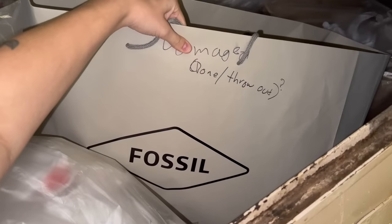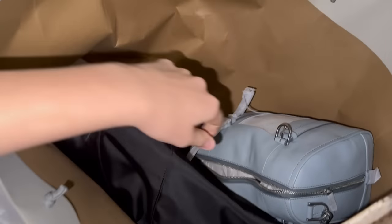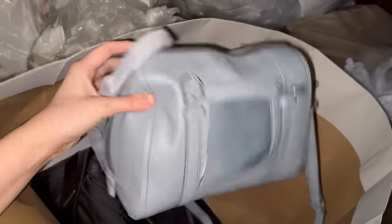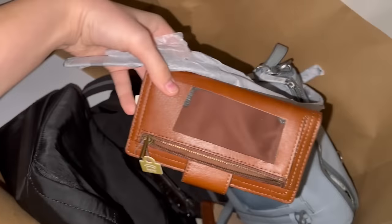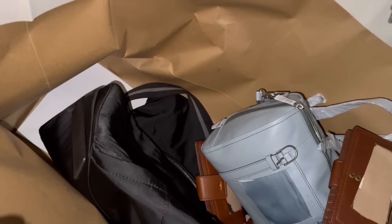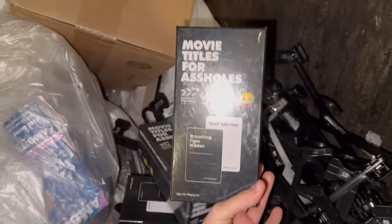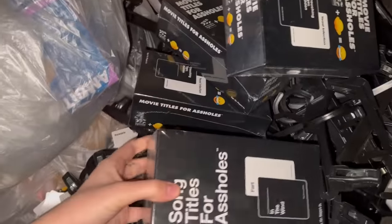Hey guys, I'm at my mall dumpster and I found a bag from Fossil. It says 'damage done, slash throw out.' And it actually has some purses and wallets in here. You can see they did damage them — they took squares out of them, like little cuts, so they can't be used. Same thing with the wallets — they cut them and just destroyed them. I checked the other side and there's a bunch more of these. I don't know what store they're from, but they're all sealed up still — I see like five or six of them.